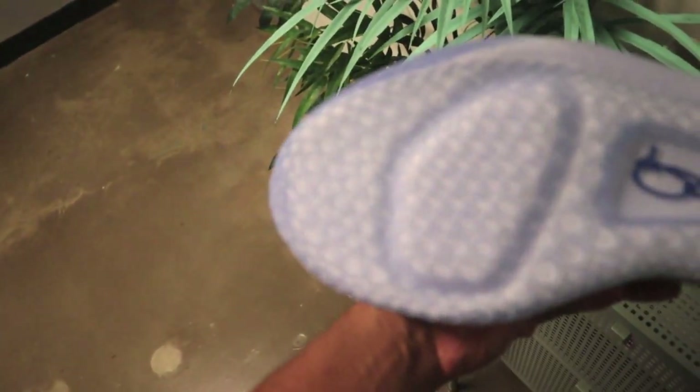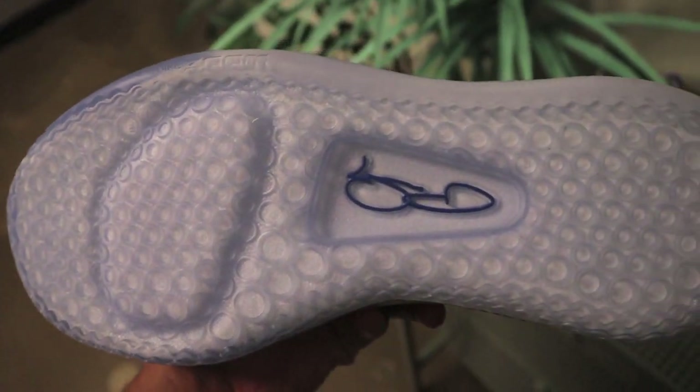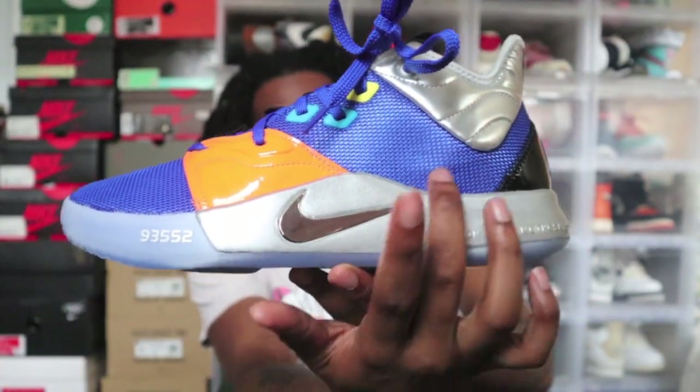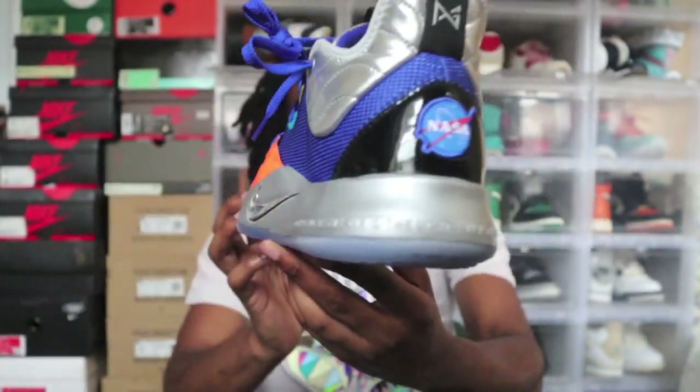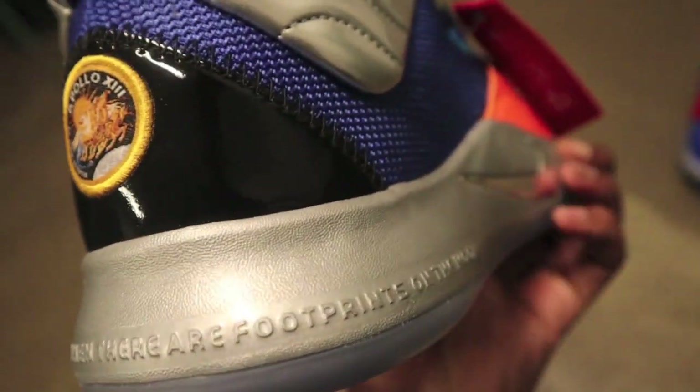Checking out the bottom, you're going to see the craters of the moon — different holes that give you a nice traction pattern. In the middle, you have the Paul George signature. It's pretty dope that all these Nike signature shoes come with an autograph. Moving up to the midsole, you'll see a nice metallic swoosh, and written around it: 'Don't tell me the sky's the limit when there's footprints on the moon.' That's a big statement — yo, I can reach for whatever I want.